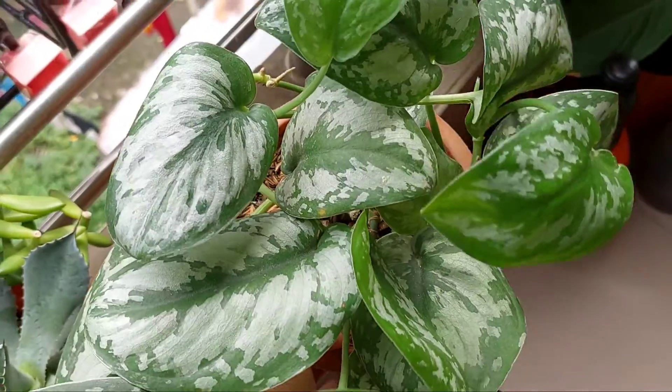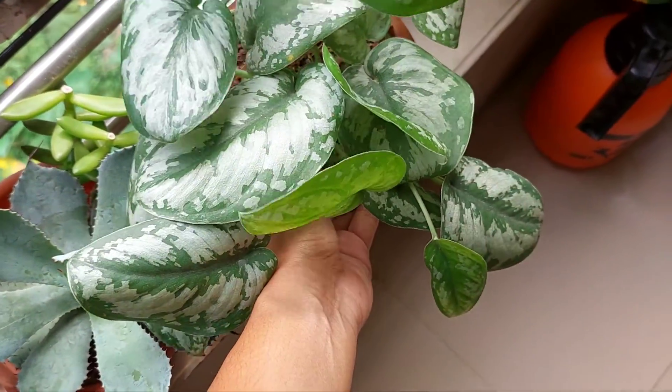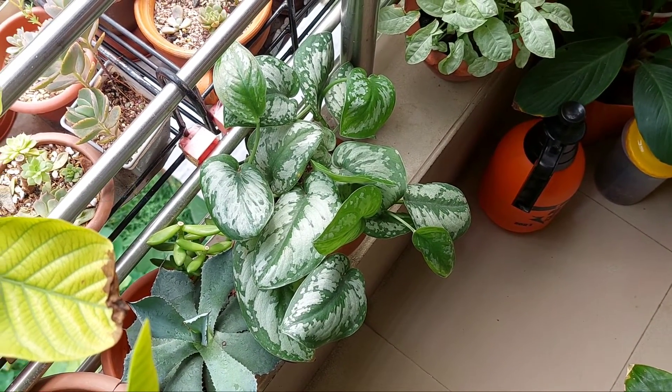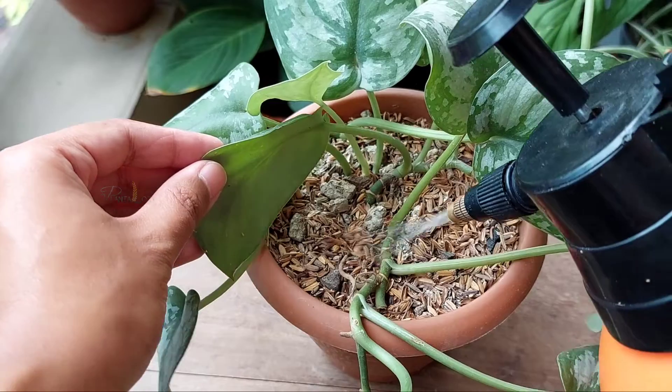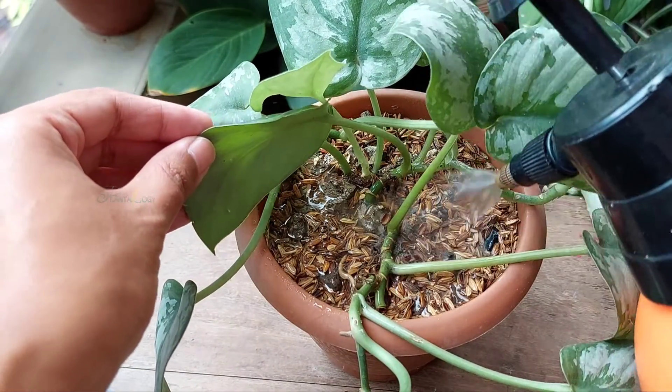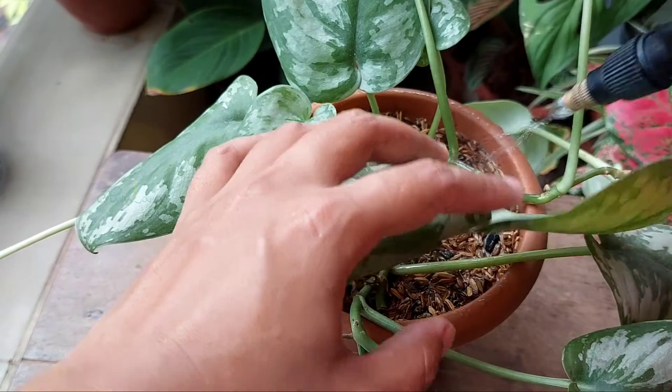So now I move this to a brighter place on my balcony, and within six to seven days, the plant will shine back. Also, I will take care of its watering, because now the plant will receive more light, so it will require more water as well.